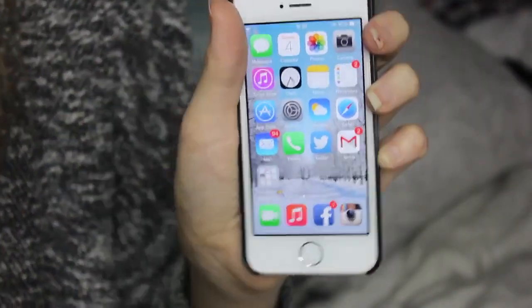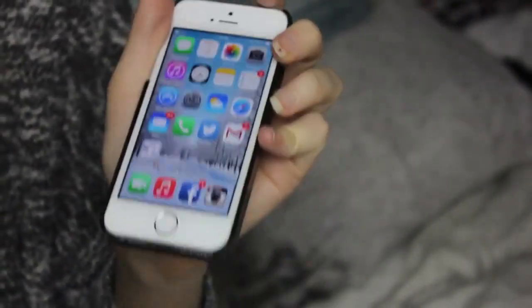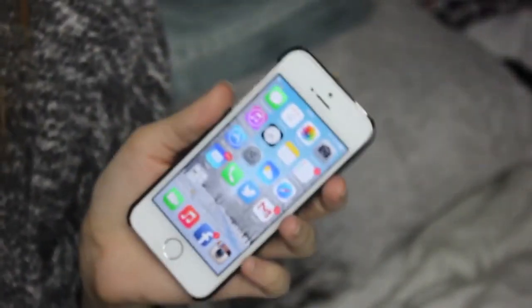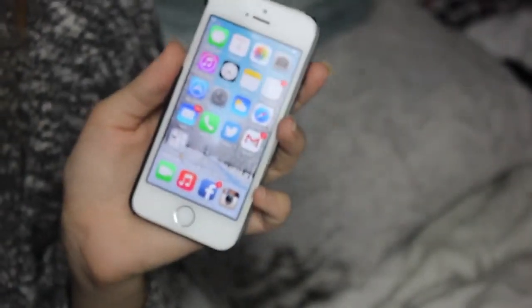So that is everything that's on my iPhone. Thank you so much for watching this video and thank you so much for 12k — that is bloody mental. I just never even thought I'd get 12 subscribers let alone 12k. But thank you so freaking much. I will see you very soon with a new video — leave your requests in the comments. Bye!